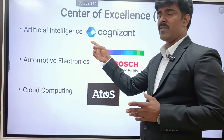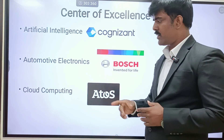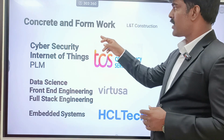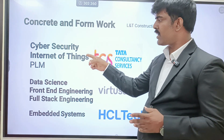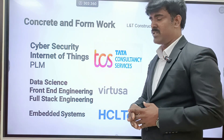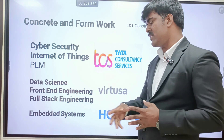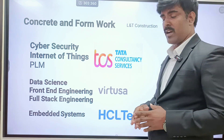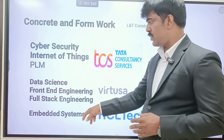The centers of excellence include: Artificial Intelligence with Cognizant; Automotive Electronics with Robert Bosch; Cloud Computing with ATAS; Concrete and Formwork — exclusive for Civil Engineering — with LNTO; Cyber Security; Internet of Things; and PLM — exclusive for Mechanical and Mechatronics students — with TCS. Data Science, Front-end Engineering, and Full Stack Engineering are tied up with Virtusa. Embedded Systems is tied up with HCL Technology — for ECE, Mechatronics, and EEE students.